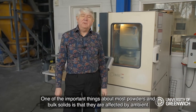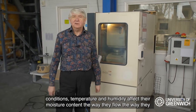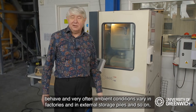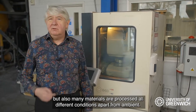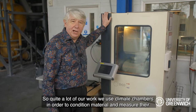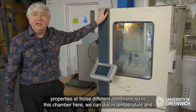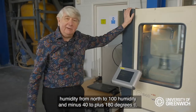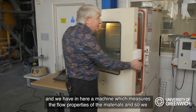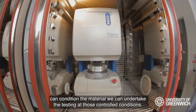One of the important things about most powders and bulk solids is that they are affected by ambient conditions. Temperature and humidity affect their moisture content, the way they flow, and the way they behave. Many materials are also processed at different conditions from ambient. We use climate chambers to condition material and measure their properties at different conditions. In this chamber we can dial in humidity from 0 to 100% and temperature from minus 40 to plus 180 degrees C, and we have inside a machine that measures the flow properties of the materials at those controlled conditions.